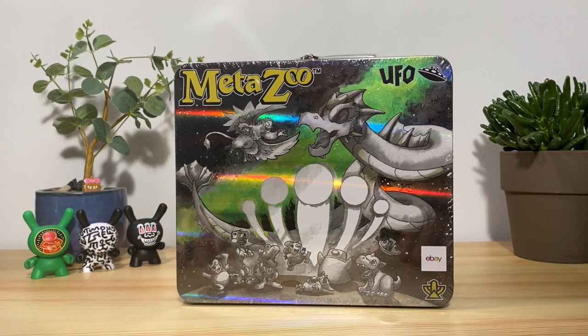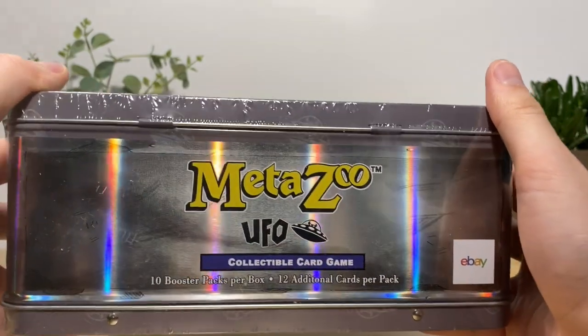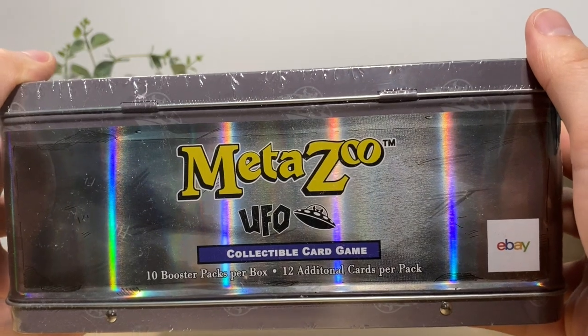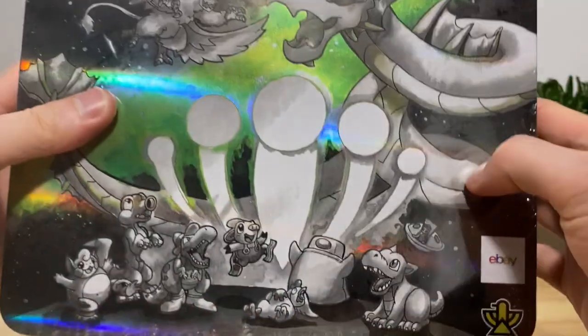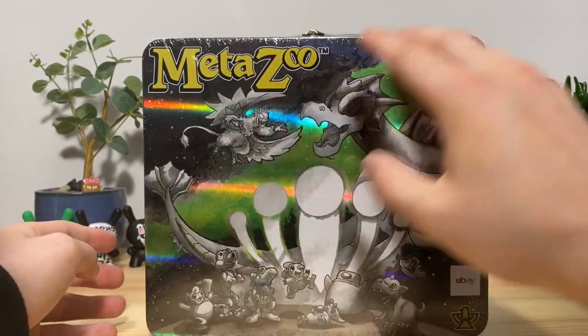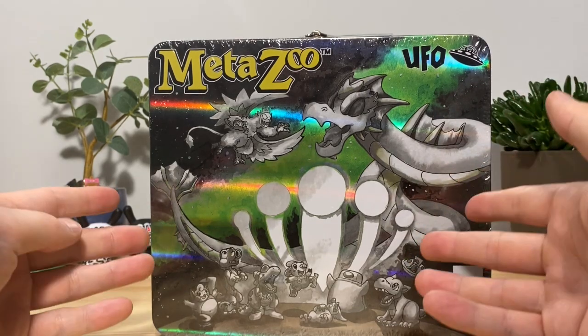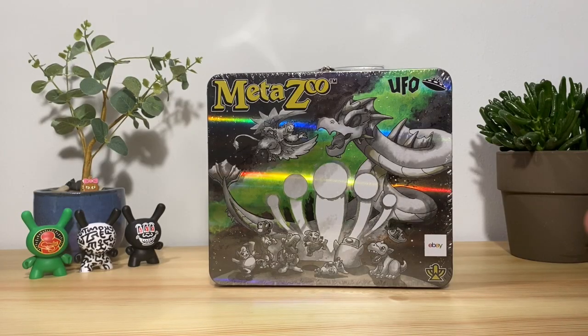We got some UFO eBay packs which contain cards that are no different than the ones found in UFO except they got a little eBay stamp in the bottom right corner. It says 10 booster packs per box — I'm not sure how many of those are going to be eBay packs, but I know there's a bunch more stuff in this. As far as the box itself, it's pretty cool — it's got like this hollow kind of thing going on, and we got a very cool UFO themed art here with all the characters including our boy Mini T-Rex.